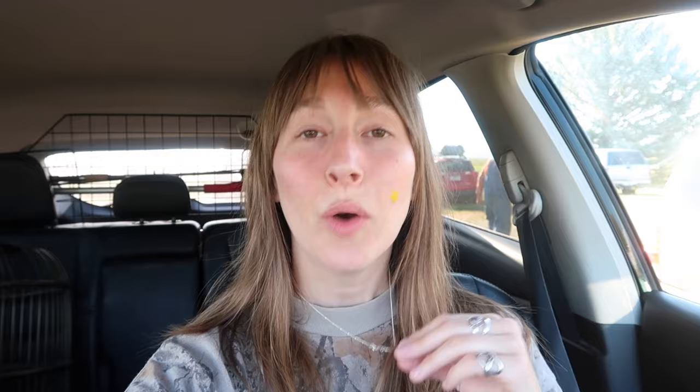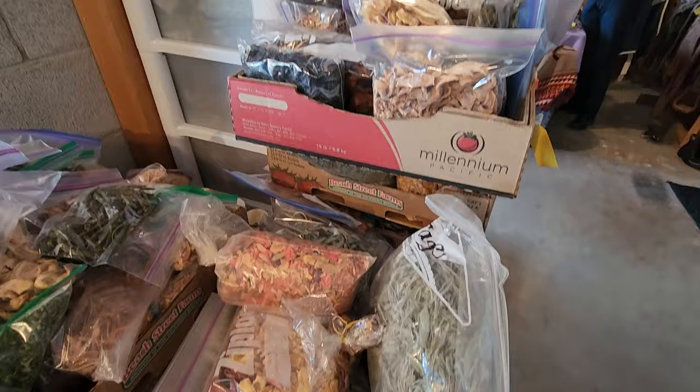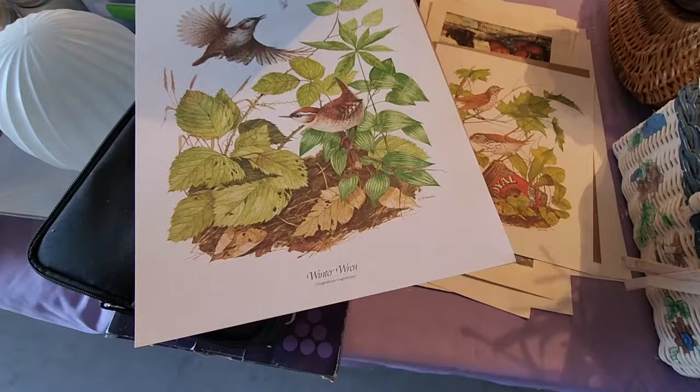I'm not going to film too terribly much in there just because it is someone's home and I want to be respectful of people's spaces, but I will try and show you as much as I can. Right when you walked in there were all of these really amazing looking herbs and spices, all dried things, dried apples, art prints.